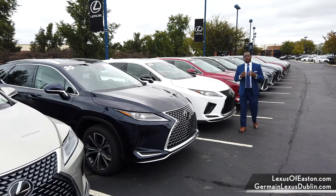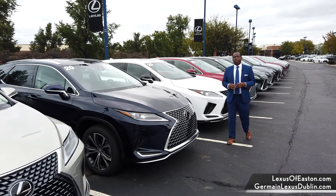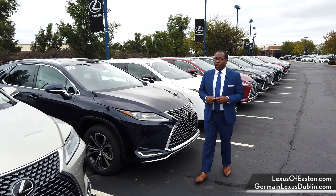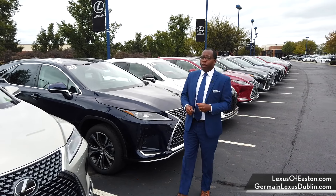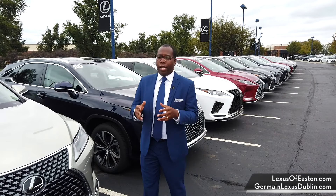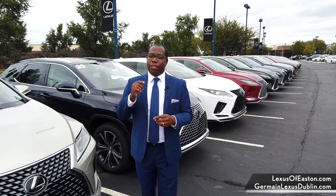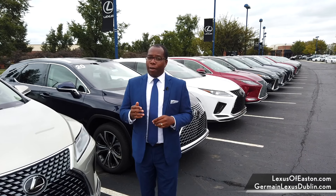As for performance, the RX 350 comes with a 3.5 V6 engine that produces about 295 horsepower. For a little more power, the hybrid actually produces 308 horsepower. To test drive one of these awesome vehicles today, visit GermainLexusDublin.com or LexusOfEaston.com. Thanks for watching.